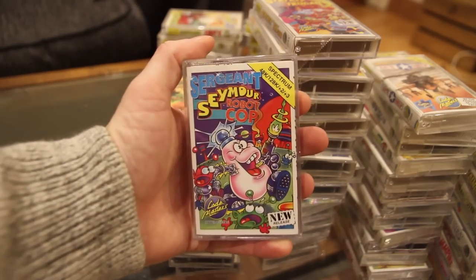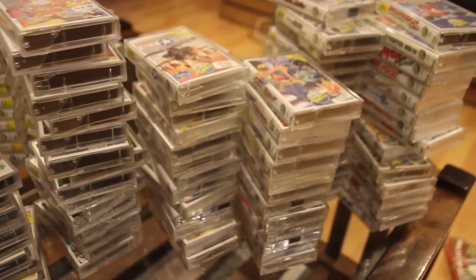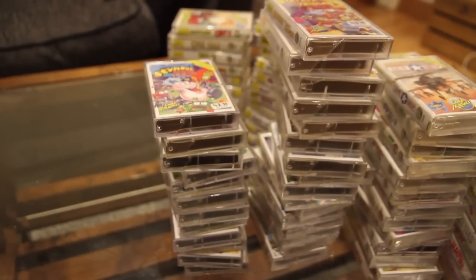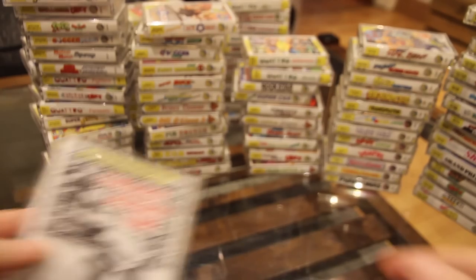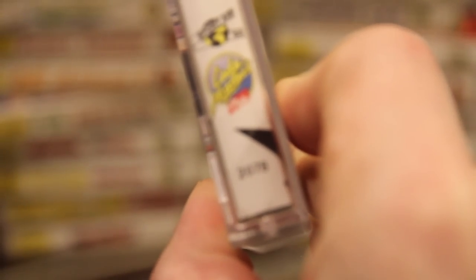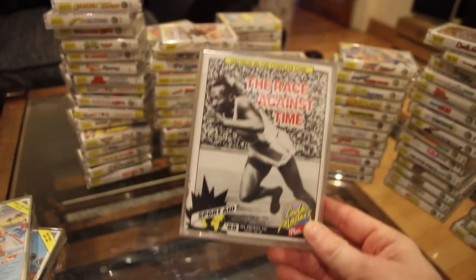So that, my friends, is all the single jewel ZX Spectrum Codemasters games — unless a few more fell under my sofa when the pile dropped, which is very possible. Now let's move on to the double jewels. These went along with the conventions of the codes on the bottom and were released in between the single jewels. 2078 Race Against Time — and there are actually two copies of it.